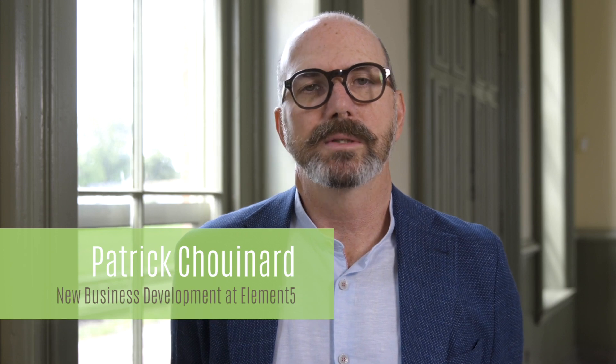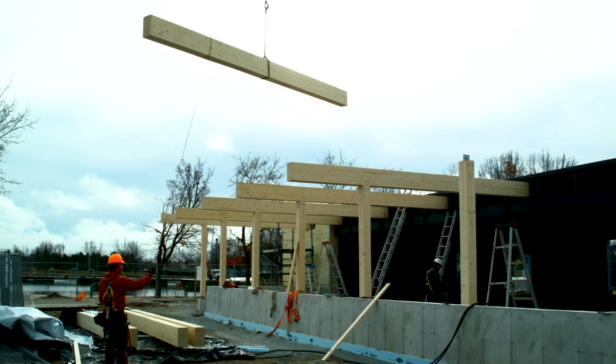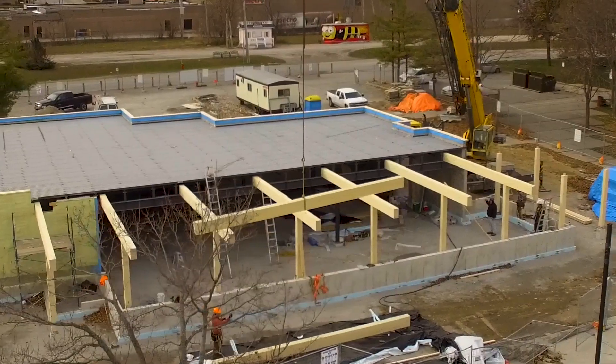We are setting up a large manufacturing facility in southern Ontario in St. Thomas. It's about 125,000 square feet. It's a fully automated CLT and glulam manufacturing facility. We are the only company in the industry that can guarantee the use of Ontario wood in our projects.